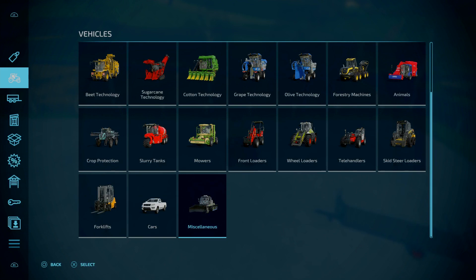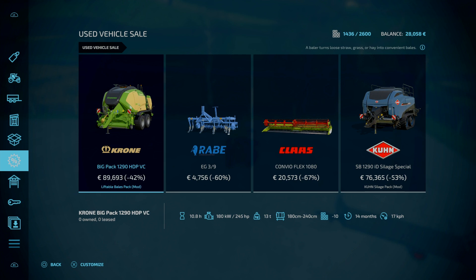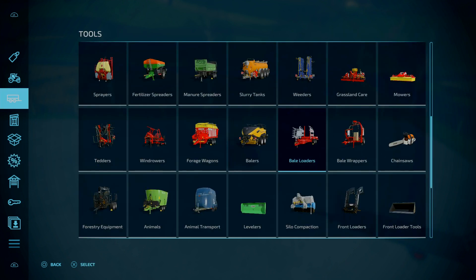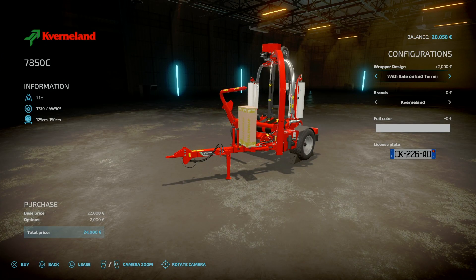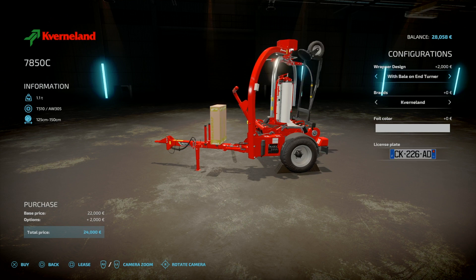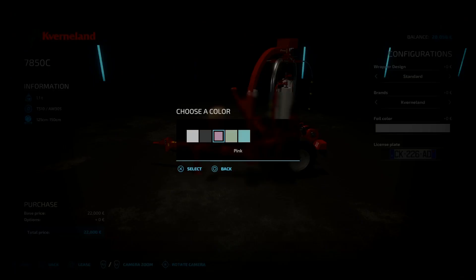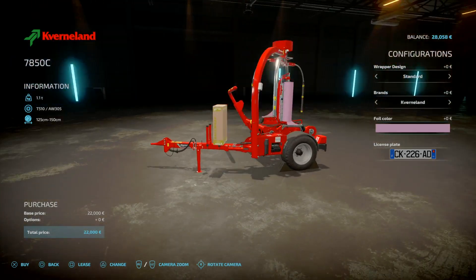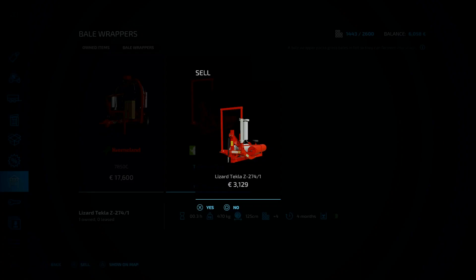And maybe we should get a fertilizer too, then we can lime and fertilize the fields, because we're in great need of that right now. Nothing in the sale. This is a great baler but too much for us right now. It's the first one — 22,000. Let's see what the difference in design is with bale-on-end turner. You can put them on the flat ends of the bale for picking up and stacking easier — we don't need it. I would like a different foil color. Yes, it's free. And there we go. Now check the fertilizers — first sell the old one, bye.